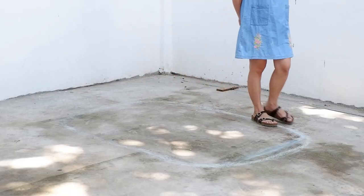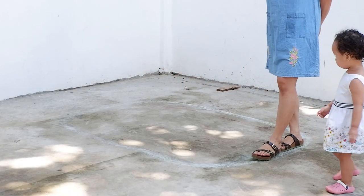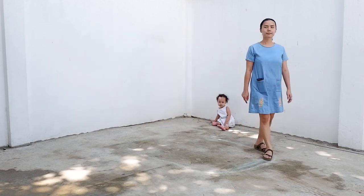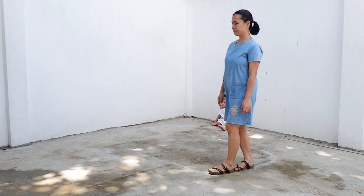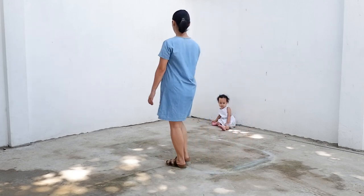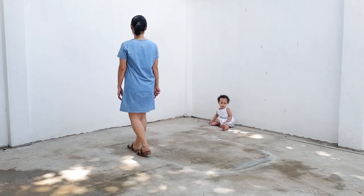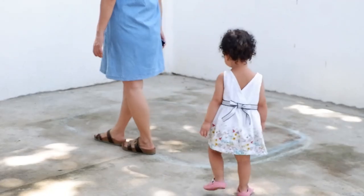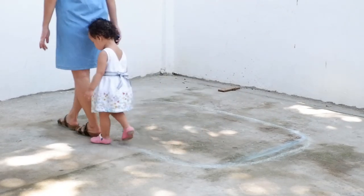When demonstrating, demonstrate silently. When you demonstrate while talking, the child tends to focus more on what you're saying rather than what you're doing. Walk and take natural steps on the line. Once you're done, you can ask your child to do it — but do not force. Do the activity in a spirit of fun and discovery, letting your child explore freely.